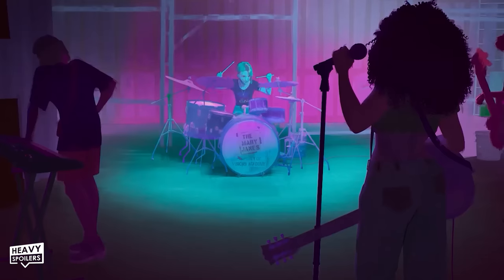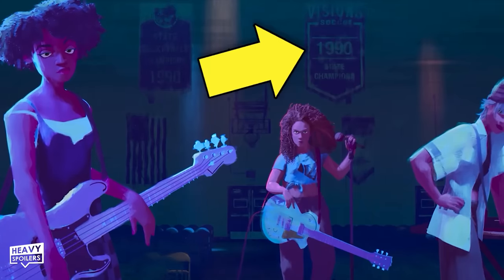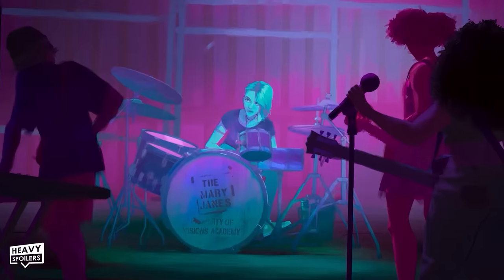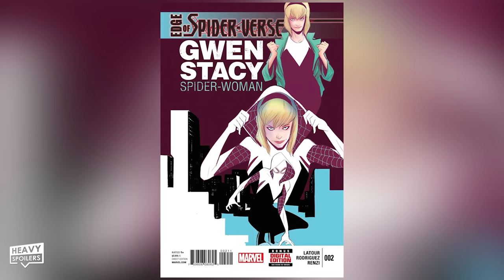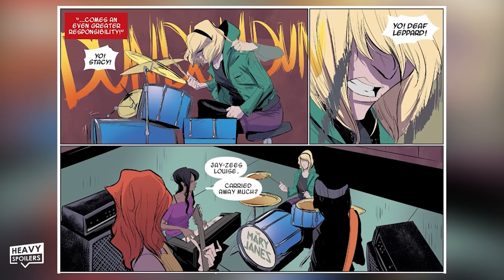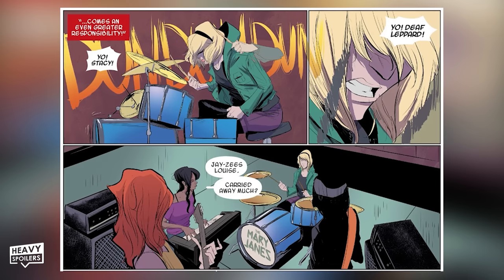They all appear to be practicing inside a Visions Academy auditorium. One of Gwen's bandmates calls her 'Def Leppard' — D-E-A-F Def — as Gwen absentmindedly drums her feelings away. This is not only a reference to the 1970s rock band Def Leppard, but it's exactly what one of Gwen's bandmates says when Gwen is first introduced in 2014's Edge of the Spider-Verse No. 2, mirroring that comic's opening scene.